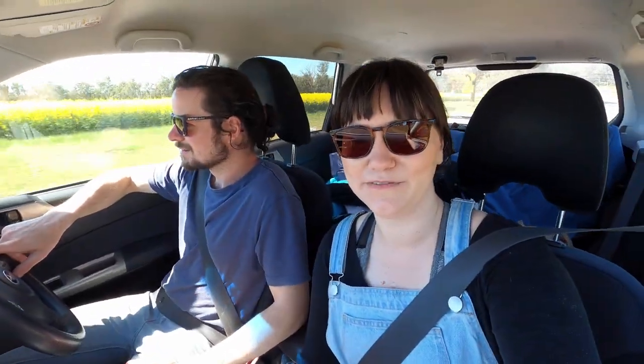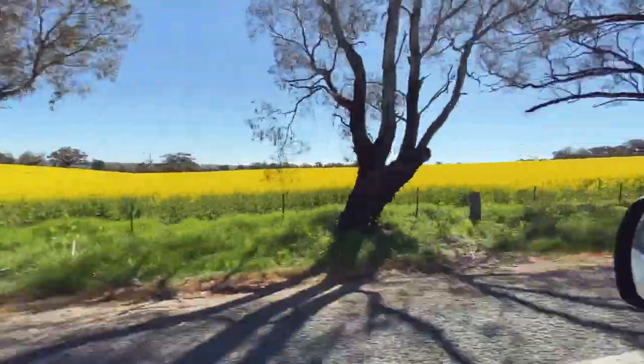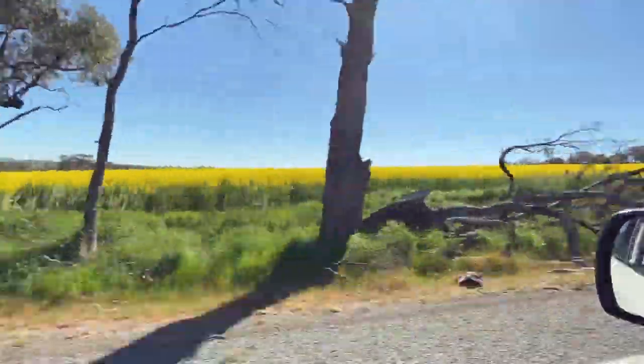We're driving past all the beautiful canola fields, which you would have seen earlier in the vlog on the way to Young. This is known as the Canola Trail, and there's just lots of yellow canola flowering everywhere around here. It's quite pretty.